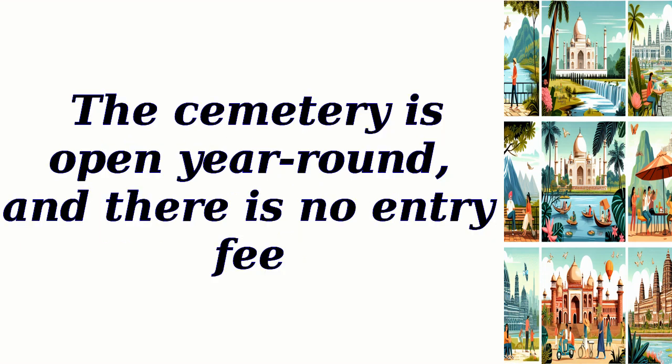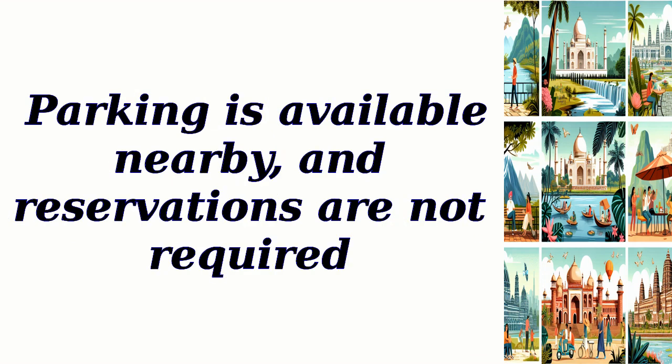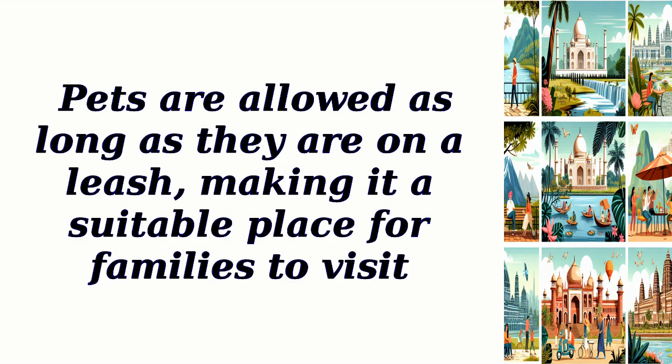The cemetery is open year-round, and there is no entry fee. Parking is available nearby, and reservations are not required. Pets are allowed as long as they are on a leash, making it a suitable place for families to visit.